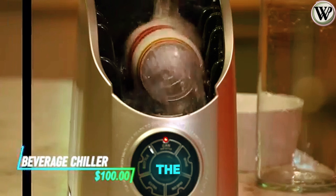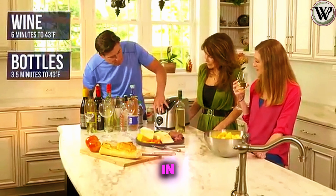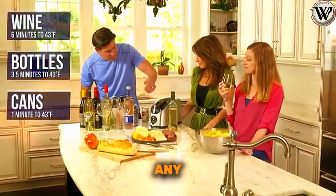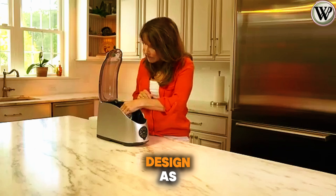Need a drink chilled fast? The beverage chiller has your back. It cools cans in a minute and winds at just six, making it ideal for any sudden hangouts or daily refreshments. It has a small and user-friendly design as well.